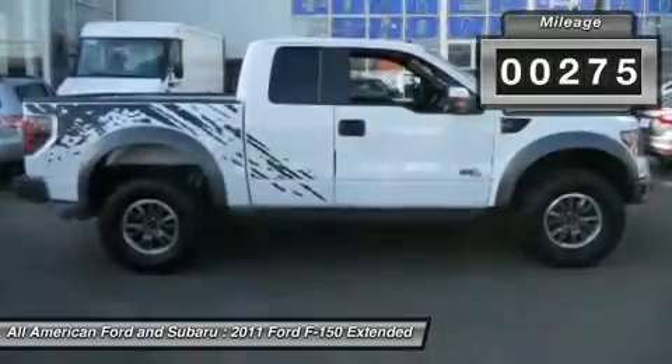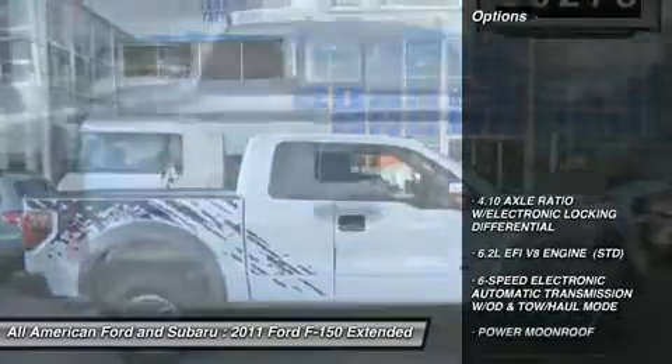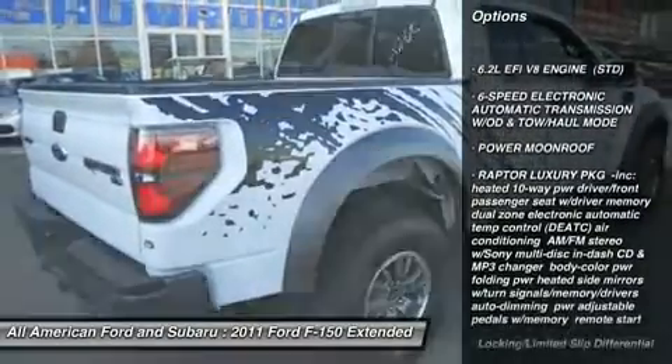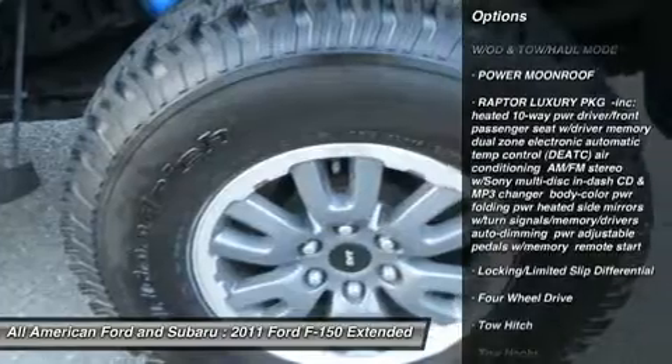Here are some of this vehicle's great options: tow hitch, steering wheel audio controls, anti-lock braking system, air conditioning, power steering, and adjustable steering wheel.